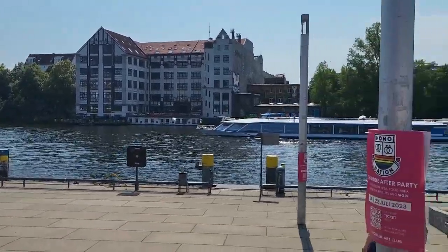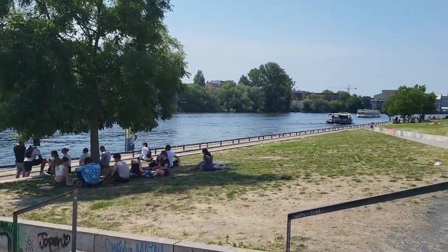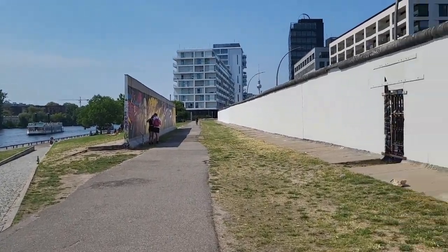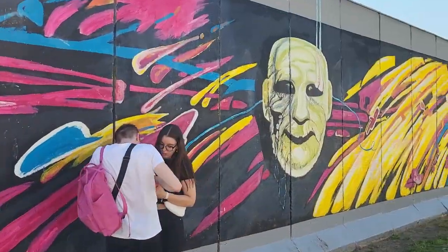Here you can see the Spree River — it is in front of the gallery, an open-air gallery. You can just come here; it is related to the Berlin Wall. It has a small part here, and then we are going to walk next to the whole thing. It's pretty long. You can see small fragments of this wall, and then on the right we will look at the other side where the paintings are.